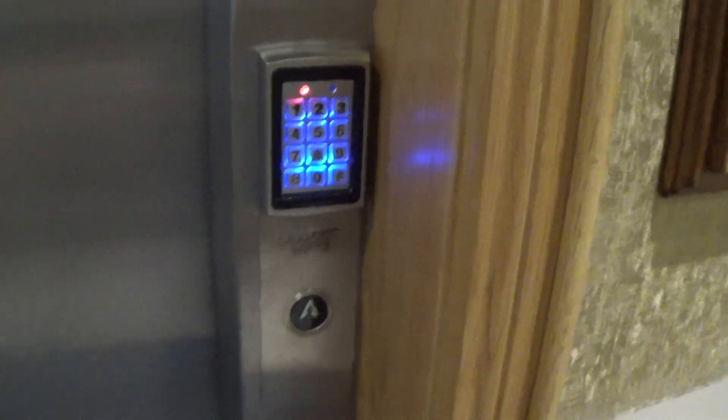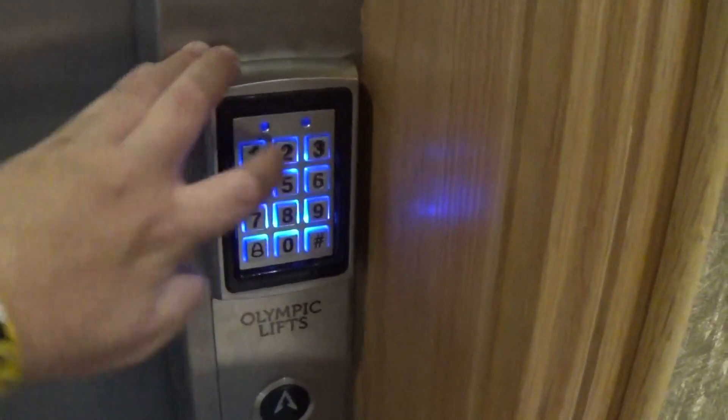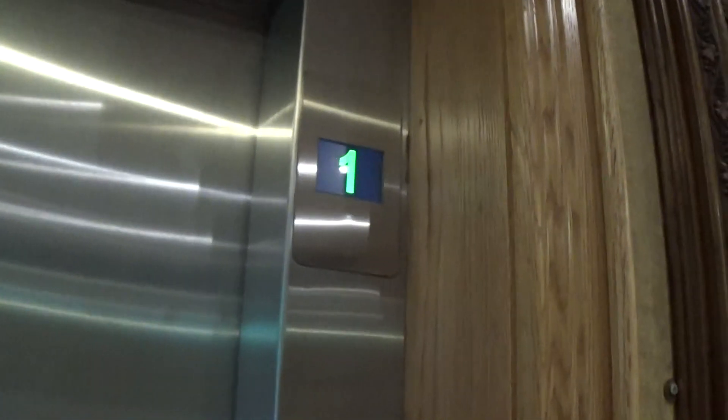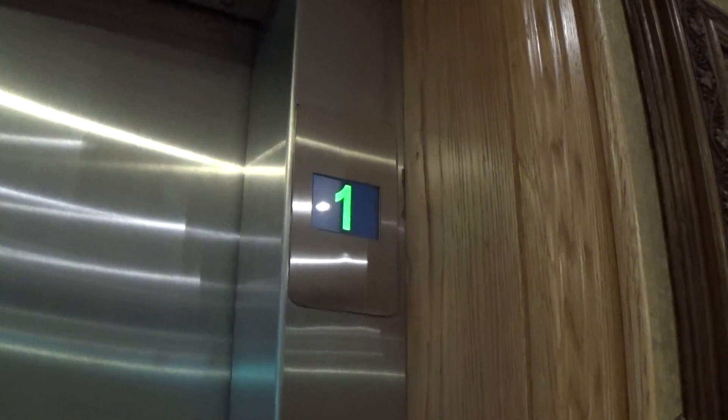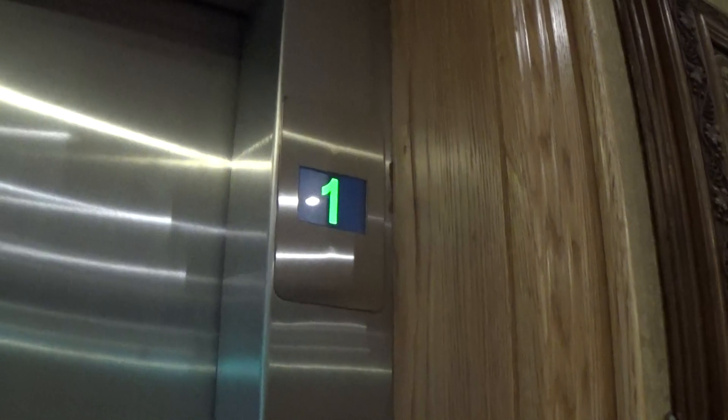Do you know what the... Two-three-three-one. Two-three-three-one's the code. She's on its way down now. Two-three-three-one's the code. Yeah. Right, I think she's coming down now.